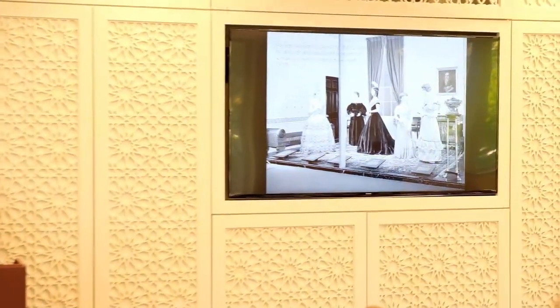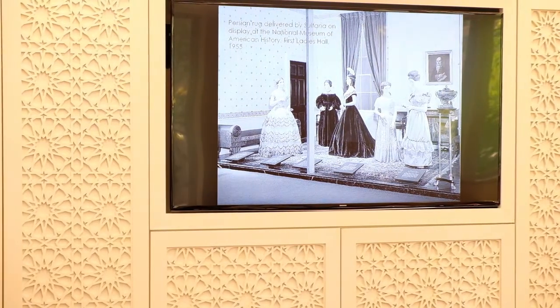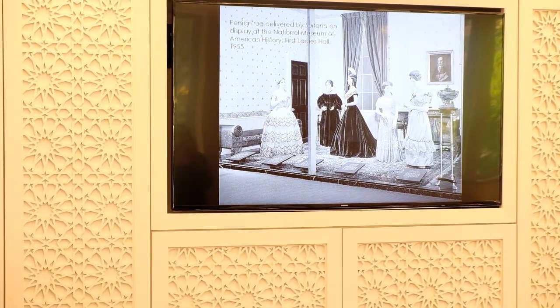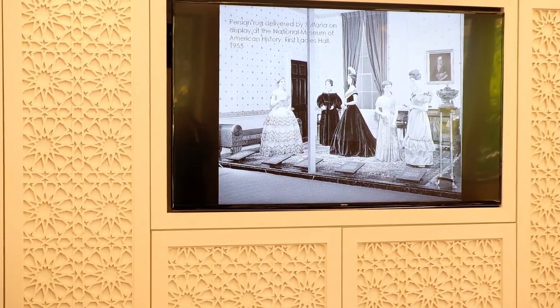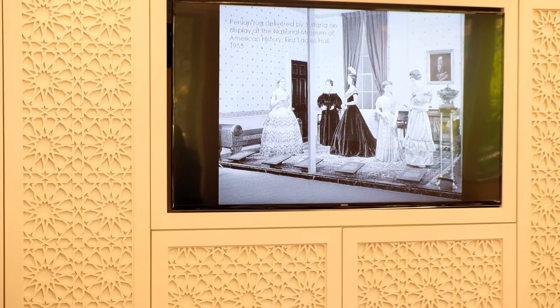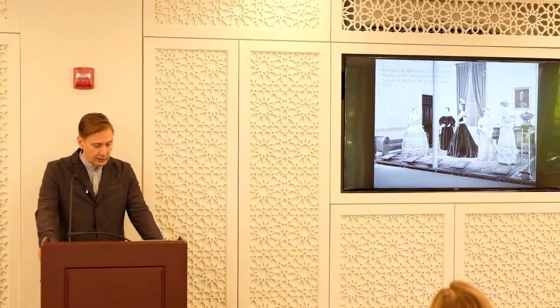Here is an image of one of those carpets — a Persian carpet still held by the Smithsonian, which was put on display for a very long time in what's called the First Ladies' Hall. This is an image from 1955. You can see a very large carpet. The full list of gifts also included six cashmere shawls, a rose essence, and a gold-mounted sword — quite a diverse array of gifts from the Sultanate's realm.